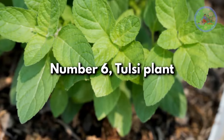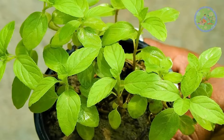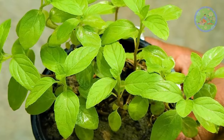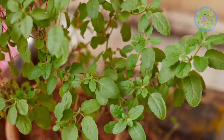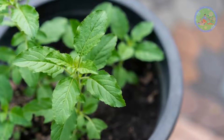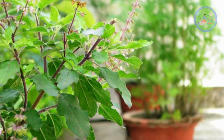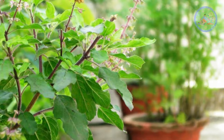Number 6: Tulsi Plant. Also known as holy basil, it has medicinal properties to cure asthma, cough, cold, sore throats, high blood pressure, and cholesterol. It works wonders to reduce stress and inflammation. But do you know that Tulsi releases oxygen at night too? So you can keep this religious as well as medicinal plant in your bedroom window.